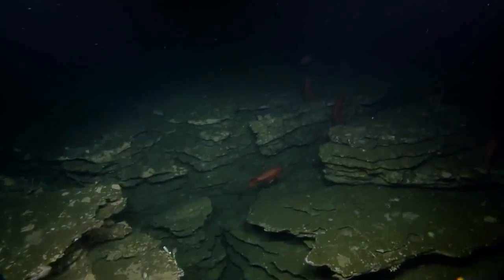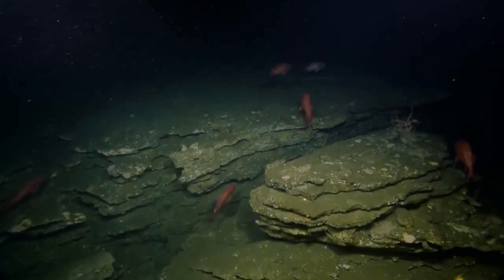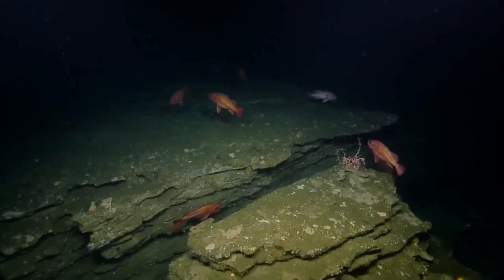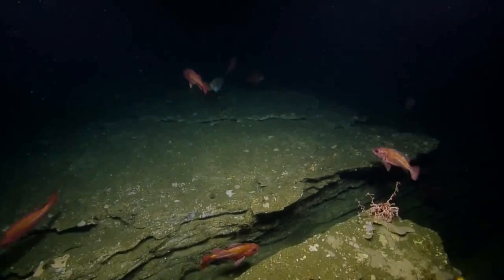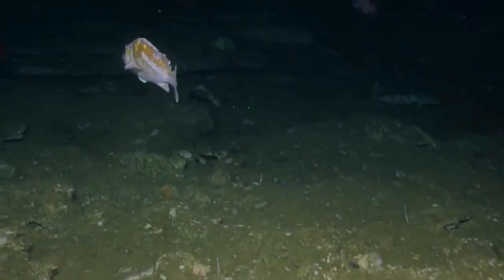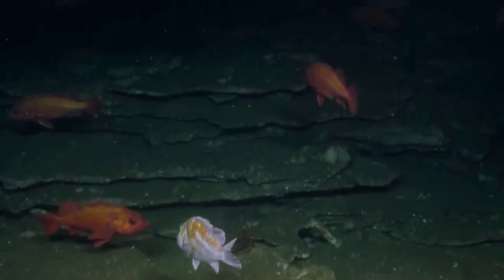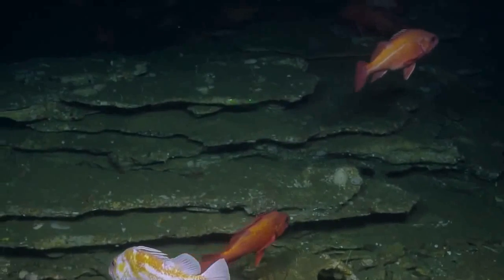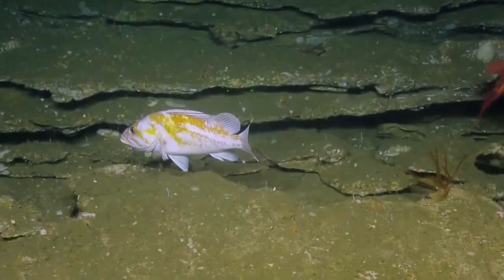Do you want to start transect four? No, let's explore around a little more before we start another transect — we've got several, and we're on this very interesting feature, so maybe there's more to see. How about some more close-ups of these rockfish — the copper there on the right? It's kind of interesting that they all share this same habitat, these different species.